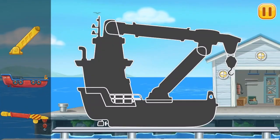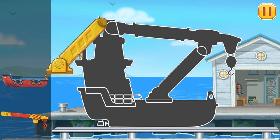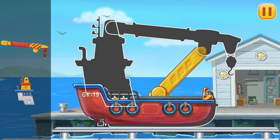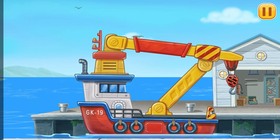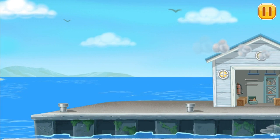We have to assemble. Mast crane. Keep it up.